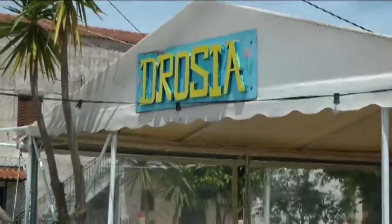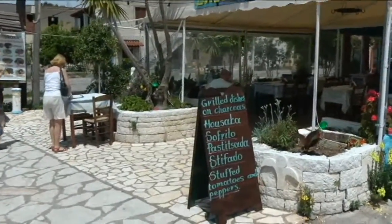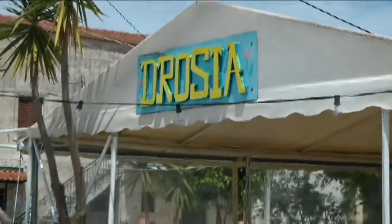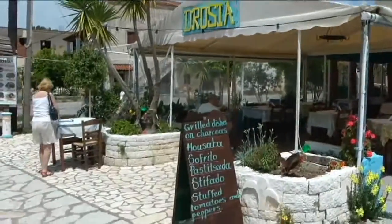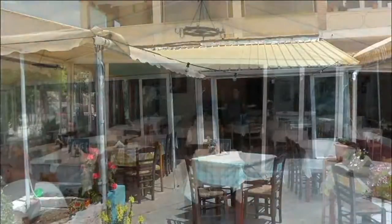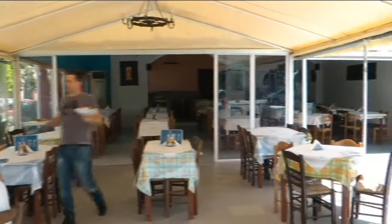I'm at the top of the town now, about 100 yards down from the traffic lights, and this is the Drosia Restaurant. Been here for years. Cheap food, very generous quantity, and really good people. You'll enjoy it here for good food at the right price. I eat here quite a lot, to be truthful.